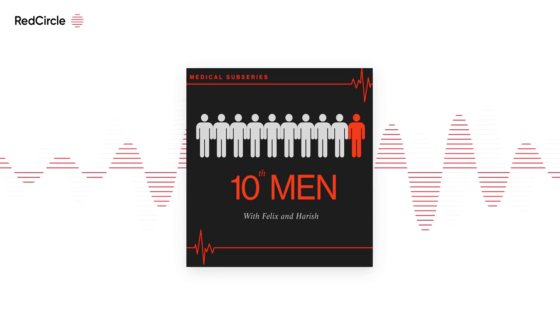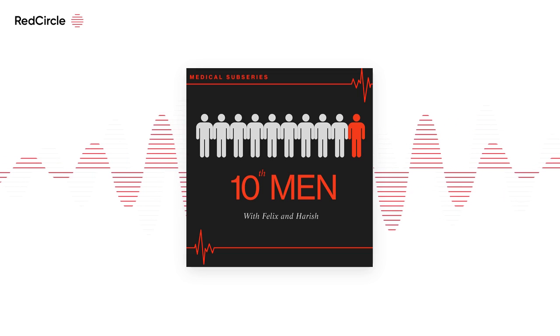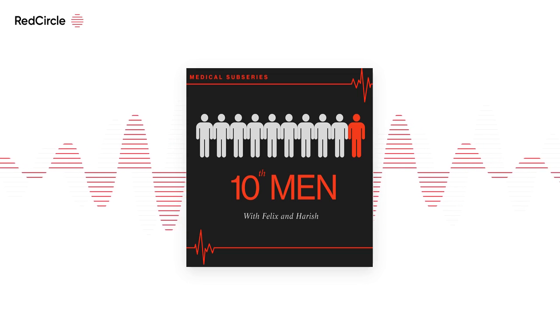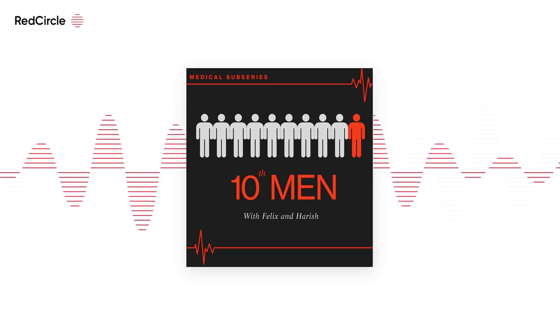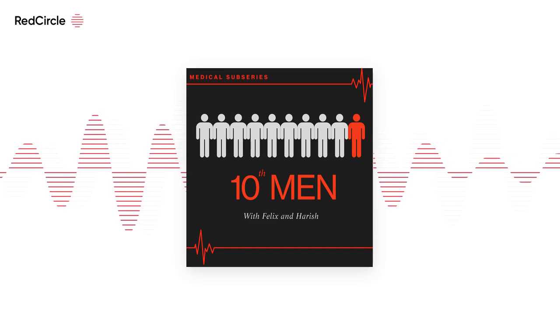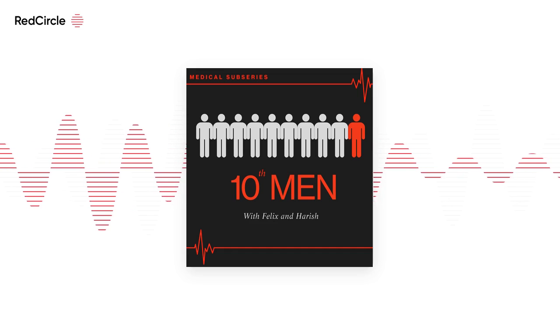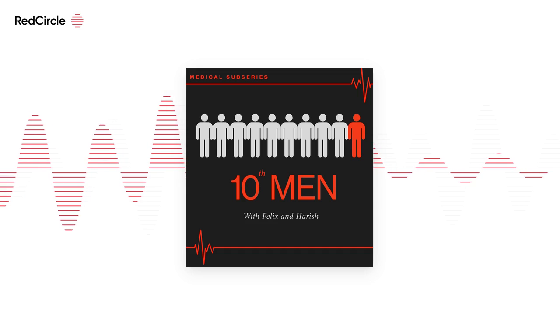For example, I had to talk to a child and explain how the diaphragm works using a model — that matches up to communication. That's an example I can use in the interview if asked about communication. Over time you build really good examples of where you've demonstrated each quality, which obviously comes with more work experience.